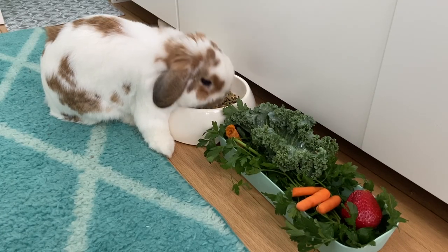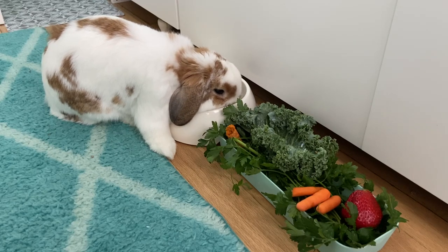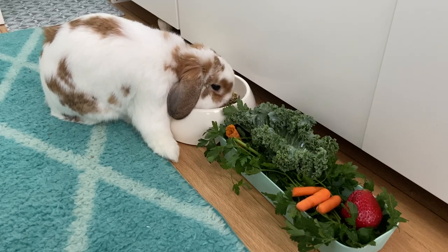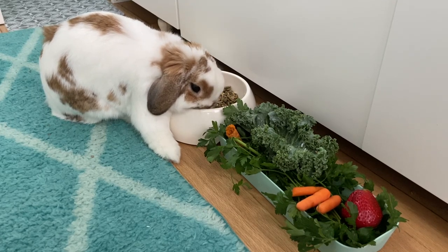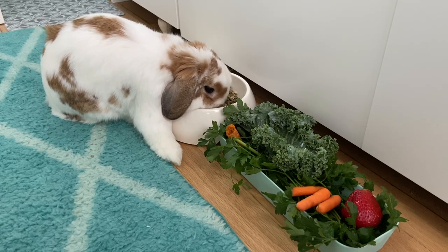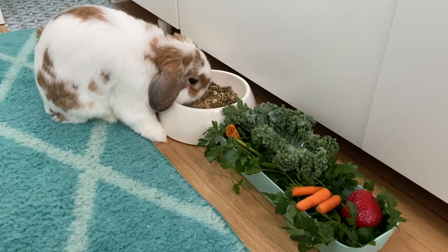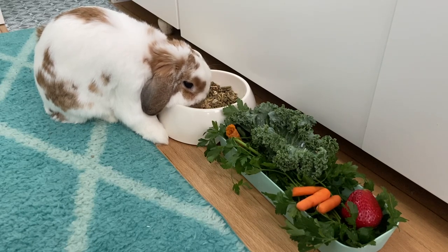Coco, why is your paw on your food bowl? He said no. Coco, do you like your food? He likes it so much that he has his hands inside his food bowl. Coco, eat your veggies — those are more important. Coco's obsessed with his pellets; I think that's what he likes the most. He usually eats his veggies later at night. Why are you so aggressive with your food, Coco? Are you that hungry? Yummy yummy, looks so good.